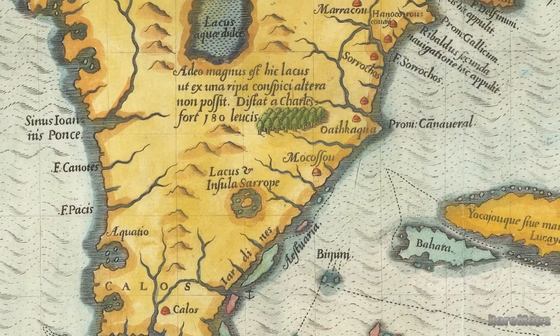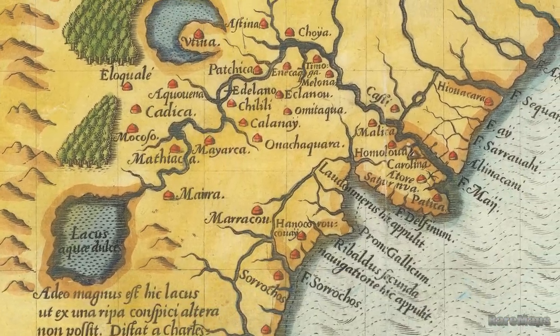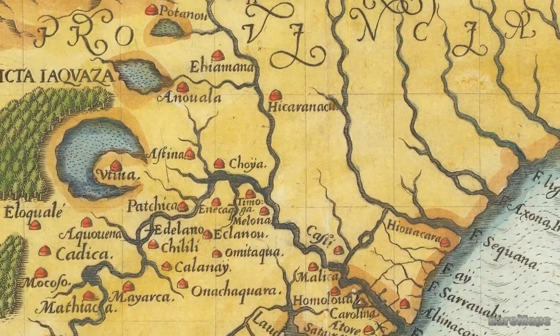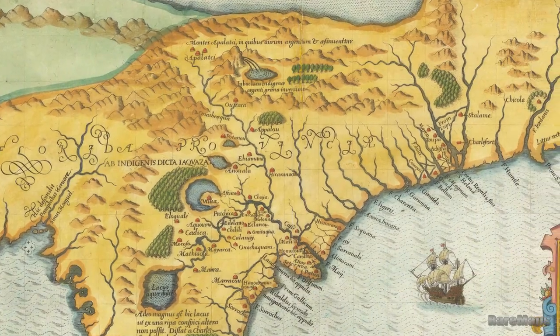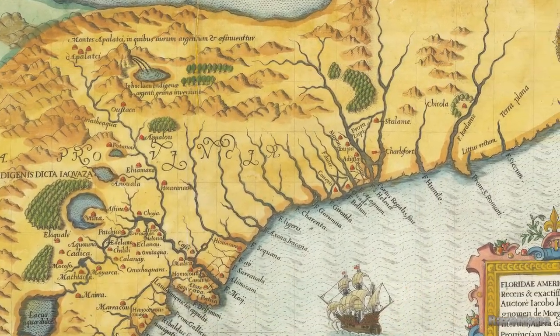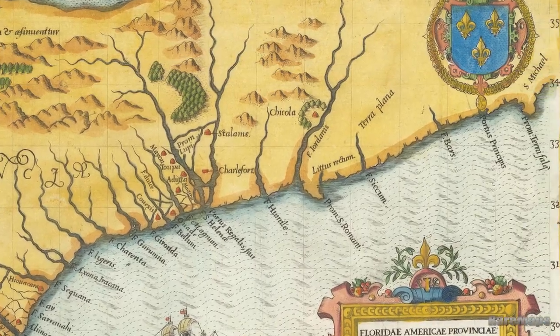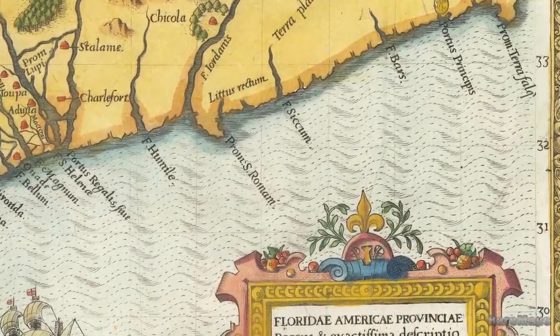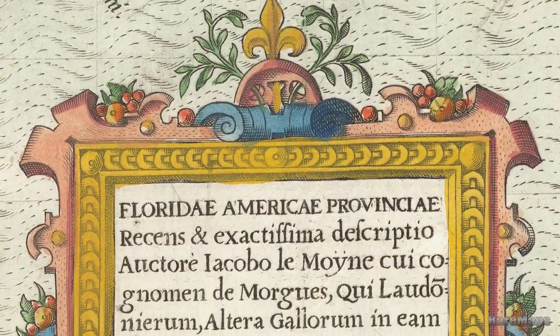Fellow mapmaker Theodore de Bry first attempted to obtain information of the expedition, along with the drawings of the region from Lemoyne, in London in 1587, but Lemoyne — who was then working for Sir Walter Raleigh — refused to part with it. After Lemoyne's death in 1588, de Bry acquired his work from Lemoyne's widow and published them in 1591.